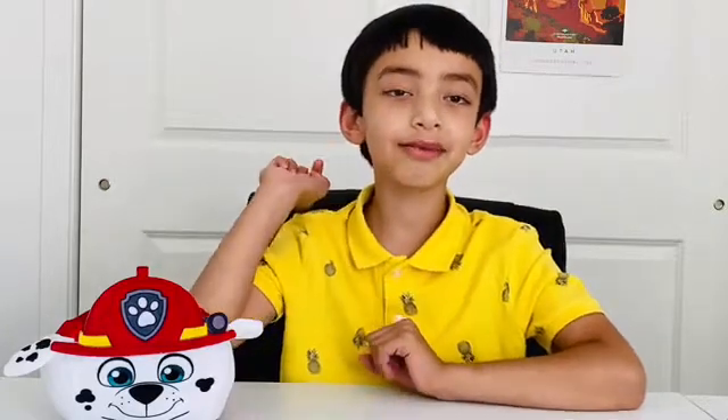Hello friends! Welcome to my channel, Prattam is Fun Learning. Thank you for liking my videos. If you have not yet subscribed, please hit that subscribe button so that you never miss another video.